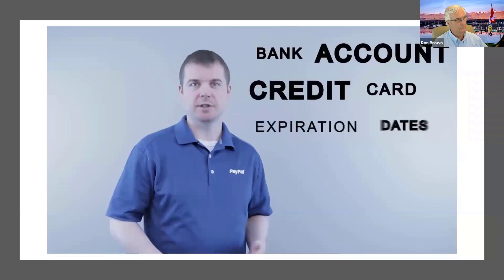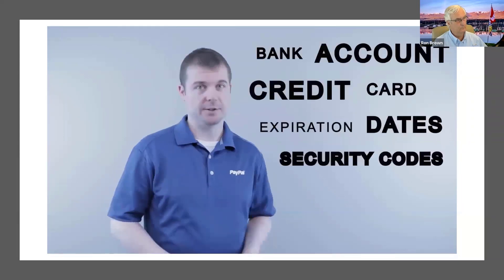The cool thing is when you make payments with PayPal, all of those funding sources are protected inside your PayPal wallet. All the seller gets is your name, your email address, and a shipping address if required. Sensitive information — like bank account numbers, credit card numbers, expiration dates, security codes, and your billing address — is all protected behind the PayPal barrier, inside your PayPal wallet.